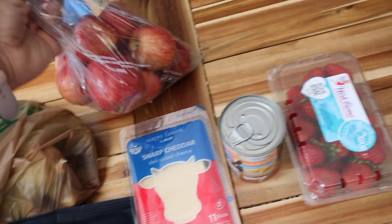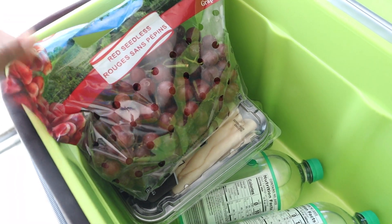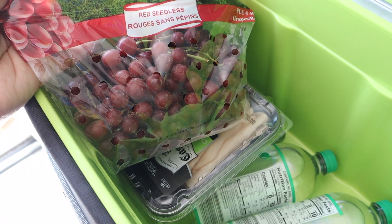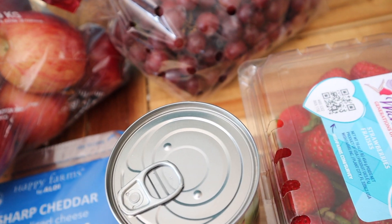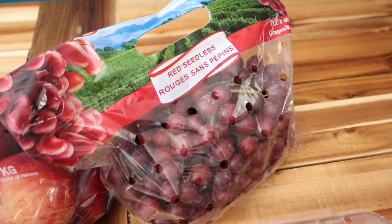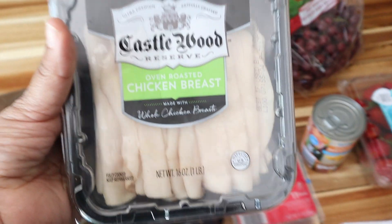I got some red — sorry, purple grapes — and these were 75 cents a pound. They were on sale this week. I'm looking at the receipt as I'm telling you guys because I'm not really sure, but they came out to $1.55 for the grapes. I ended up getting about two pounds.